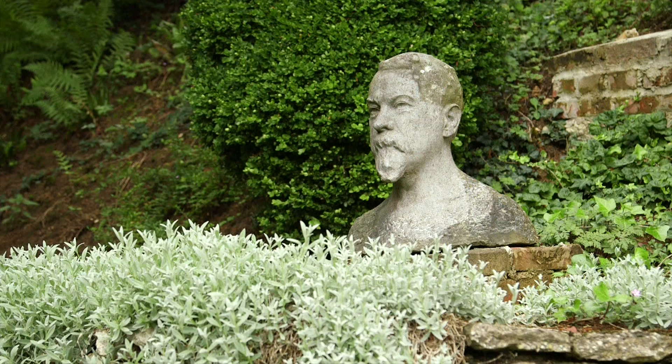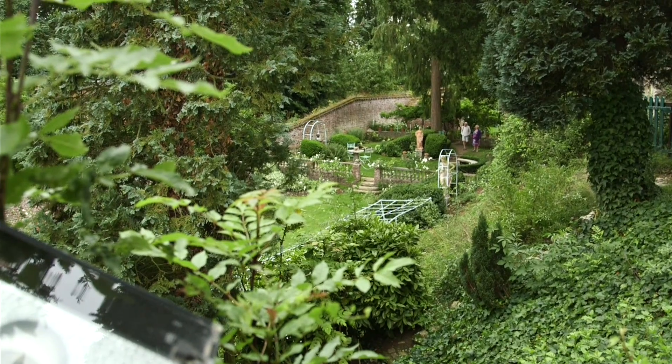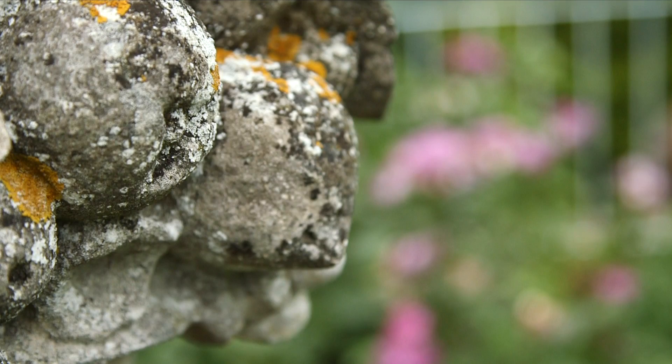We're going to put the paintings by Le Sidaner in a gallery that we've called Gardens of Silence. He's a French artist who was working at the end of the 19th century and up until his death in 1939, and this garden that he created here at Gerberois was really one of his principal subjects.